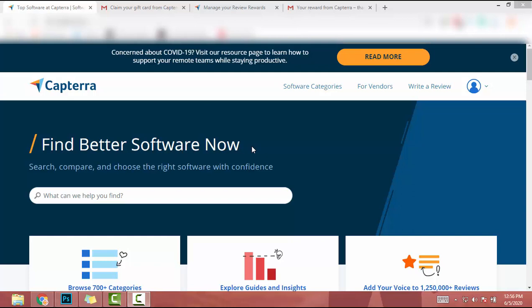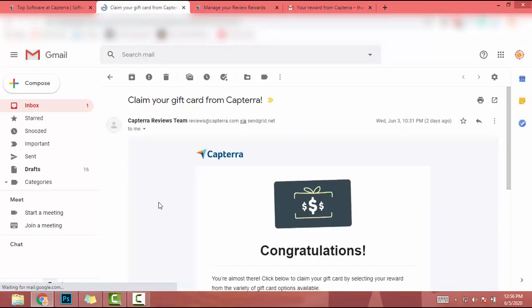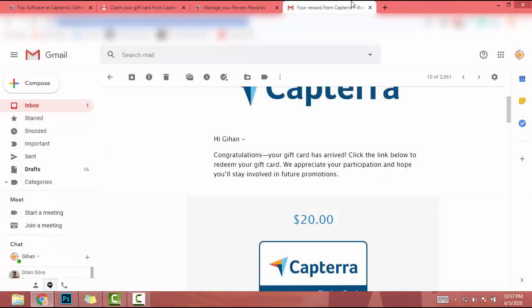Before that, I will show my payment proof. I'm at my Gmail account and I will refresh it. If you think this is a scam, it's not. Capterra sent me an email two days ago: 'Claim your gift card from Capterra.' If I click on this button I will go to the Capterra website. I reviewed four software — Excel, PayPal, Adobe Illustrator, and Grammarly Business — so I got 20 dollars for those reviews.